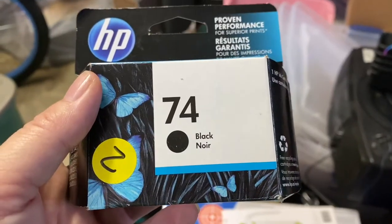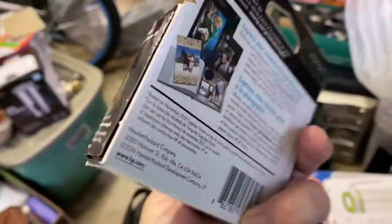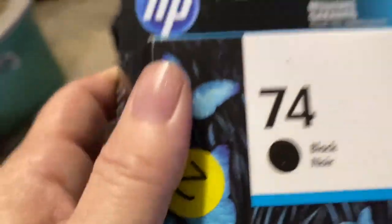I got this HP toner for a dollar. It is expired, but it will sell.